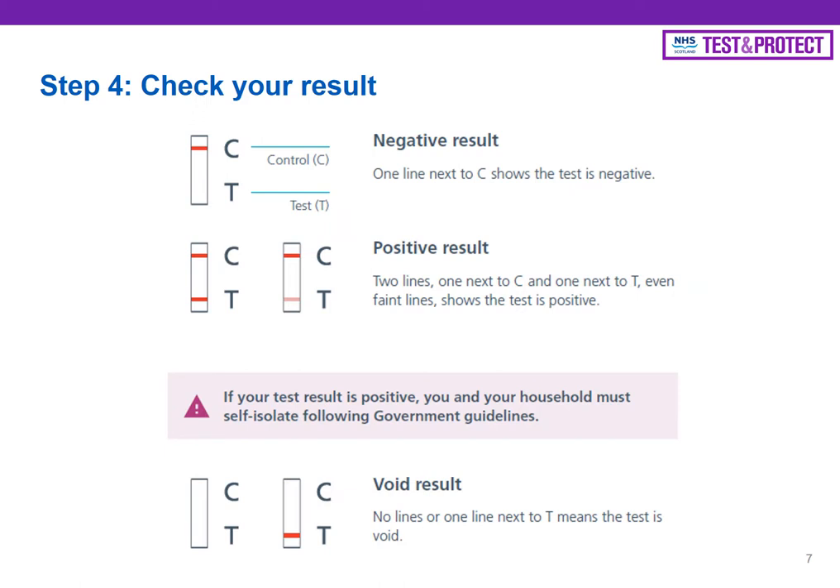When you come to getting your result, you'll see a small screen on the white test with a C and a T marked on it. If it's a negative result, you'll get one line at the C. If it is a void result, you'll get one line at the T or no line at all. If it's a positive result, you'll get two lines — one at the C and one at the T. If it is a positive result on the lateral flow test, you then need to book a PCR test and inform the school so that we can start the contact tracing process as quickly as possible.